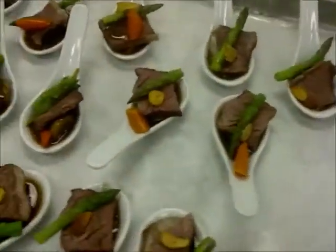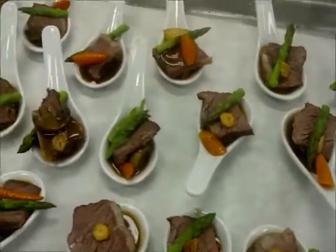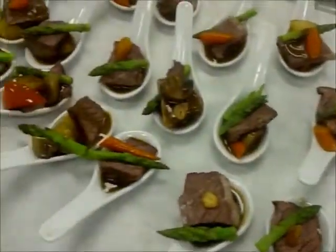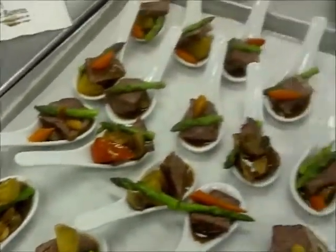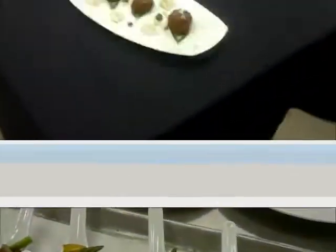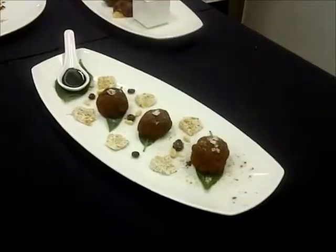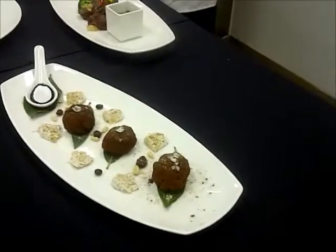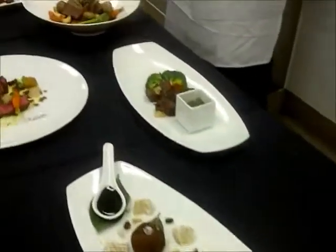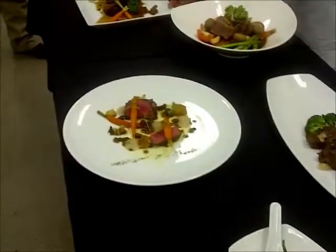Over here, heritage Angus bonus short ribs, prepared with vegetables, braised for one hour. And you're also the largest importer of Canadian beef — and you're loving what we're seeing with the bison and elk. Is that right? Yes.